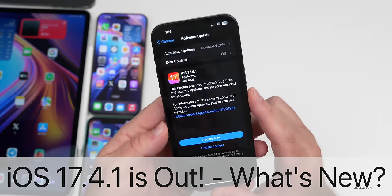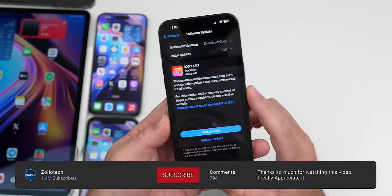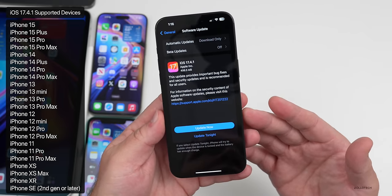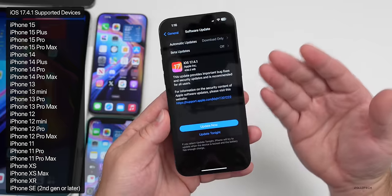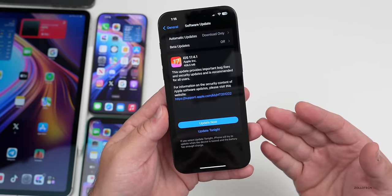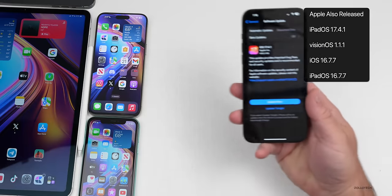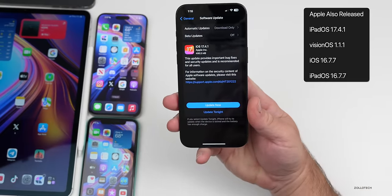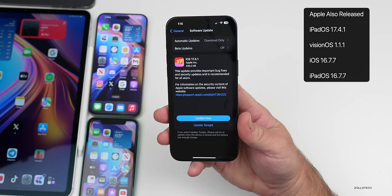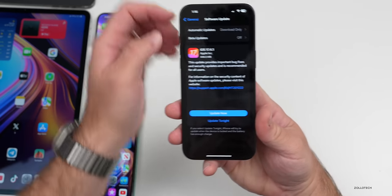Hi everyone, Aaron here for Zollotech. Today Apple released iOS 17.4.1 to the public — available around the world at the same time for everyone, and it even showed up if you had betas turned on or off. Along with this, Apple also released iPadOS 17.4.1, visionOS 1.1.1, as well as a couple of older updates with iOS 16.7.7 and iPadOS 16.7.7.